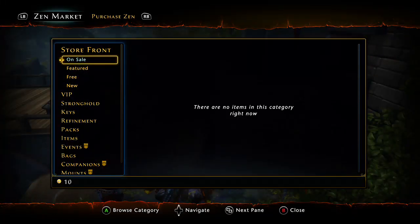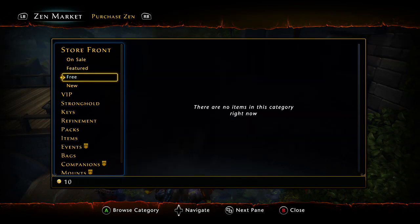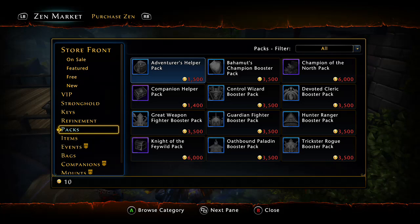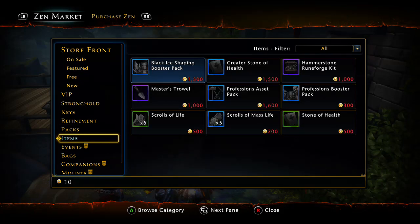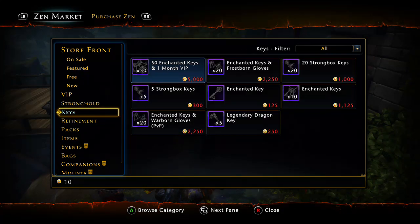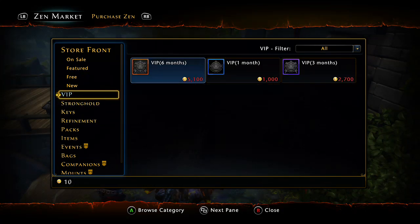I actually have a couple of Zen Market mounts — the Dust Unicorn, the Leopard, and the Iris Polar Bear — and they come in handy because I have quite a few characters I play on. Just having the epic mount with the Wanderer's Fortune bonus to get easy refinement without even having to put enchantments on them is just amazing.